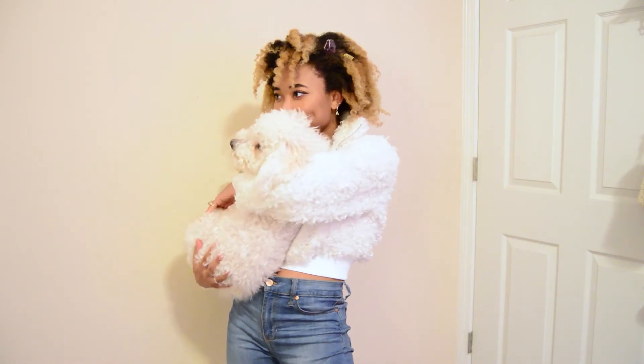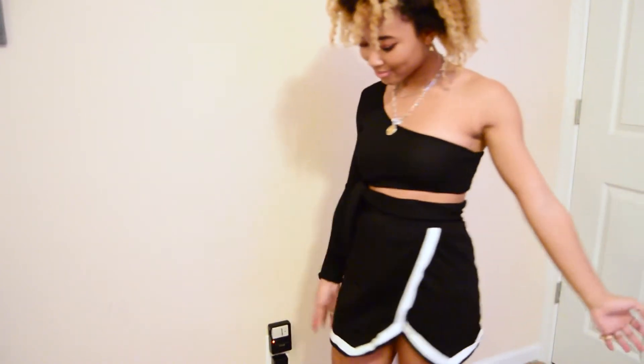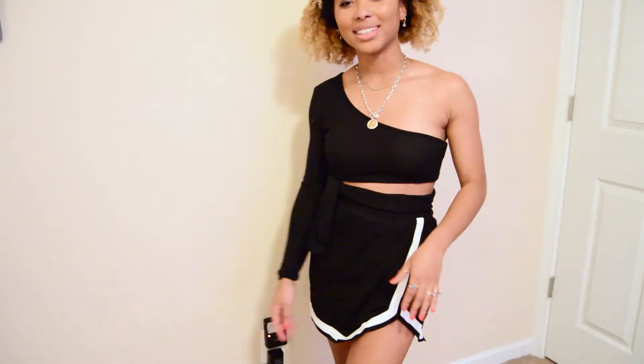And now we also have this outfit that I kind of combined. The top and the bottoms are both from Shein. The bottom actually looks like a cheerleader skirt. It is a little longer than I thought, but I like it at that length.